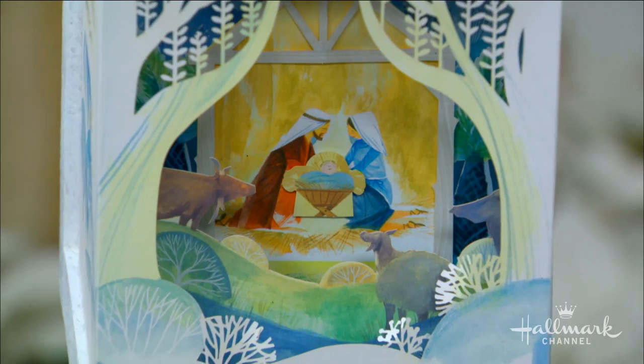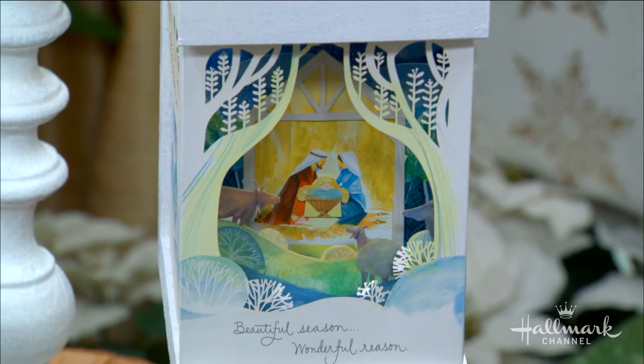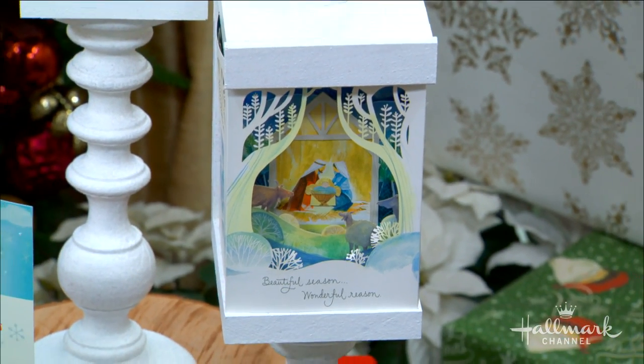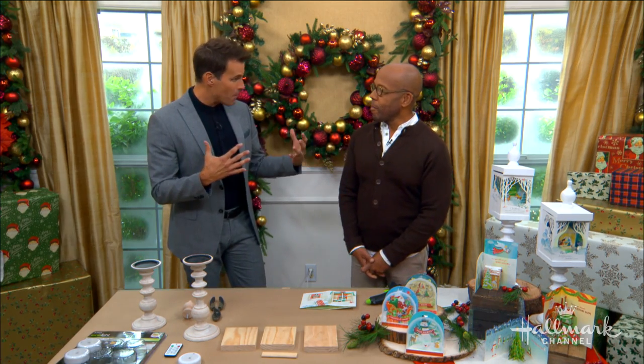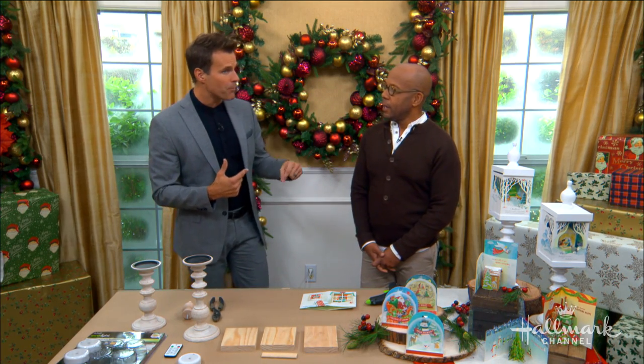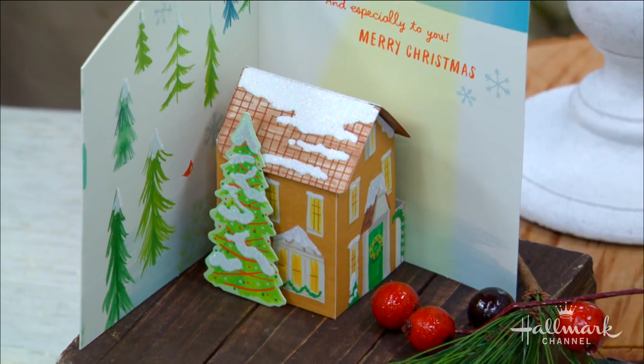Thank you. You know, I'm sort of on this mission to figure out what to do with Christmas cards. I made the card holder last week, but then I decided there are certain cards that are even so special you really want to highlight them. And recently you visited the Hallmark headquarters in Kansas City, where you got a behind-the-scenes look at the different cards made there, including this line — Paper Wonder.